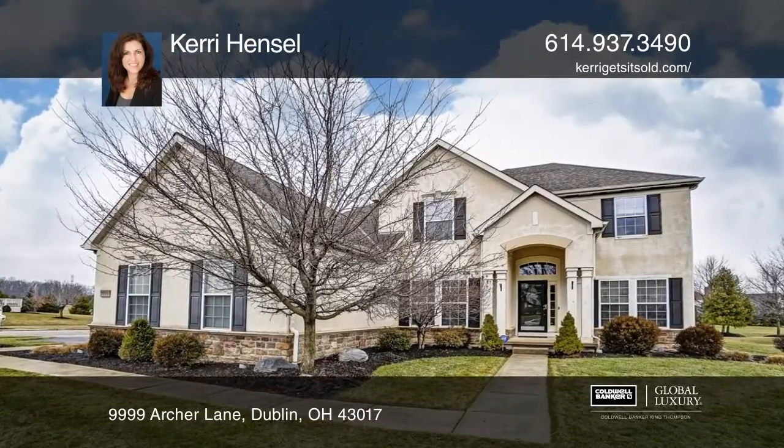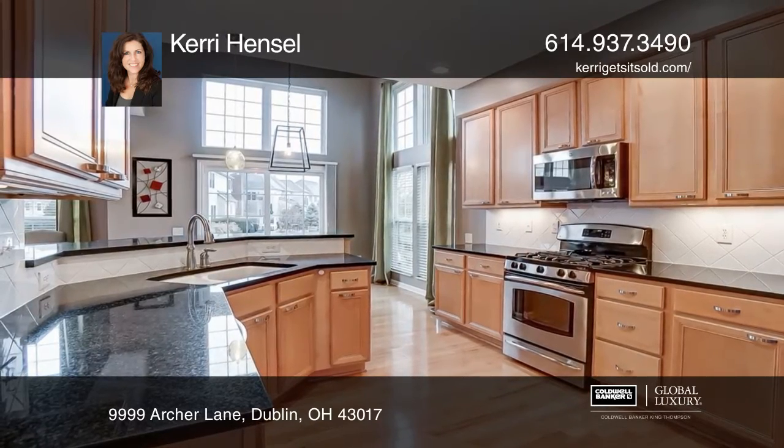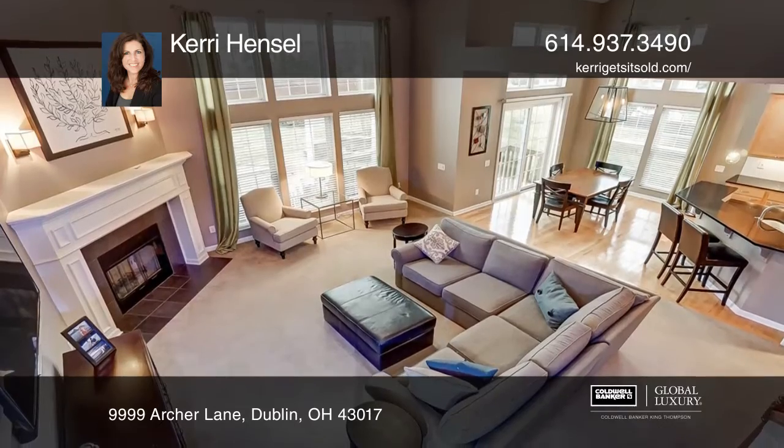You'll love the open-concept floor plan with a three-car garage, a corner fireplace, and floor-to-ceiling windows that flood the two-story great room with natural light.